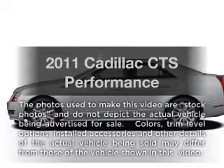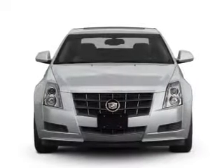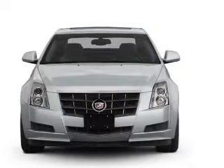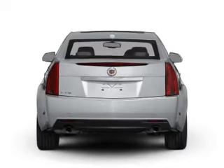Check out this 2011 Cadillac CTS. Travel the roads in style and comfort in this great vehicle with a reliable 6-cylinder engine that responds smoothly to its 6-speed automatic transmission.